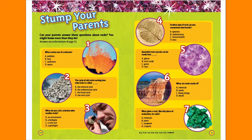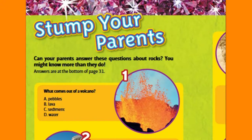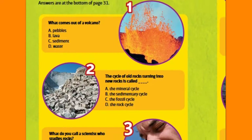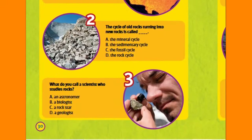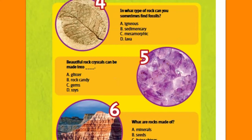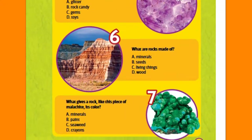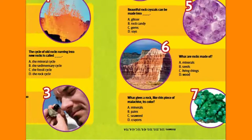Stomp Your Parents. Can your parents answer these questions about rocks? You might know more than they do. One: what comes out of a volcano? Two: the cycle of old rocks turning into new rocks is called? Three: what do you call a scientist who studies rocks? Four: in what type of rock can you sometimes find fossils? Five: beautiful rock crystals can be made into? Six: what are rocks made of? Seven: what gives a rock like this piece of malachite its color? Quiz your parents and see how they do.